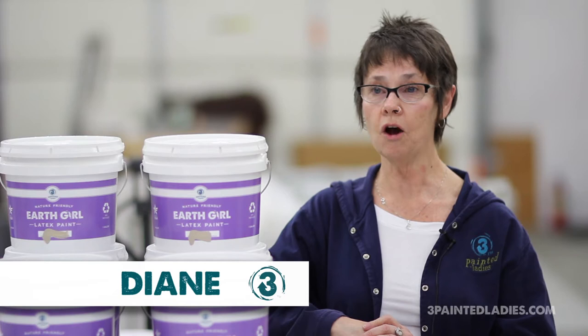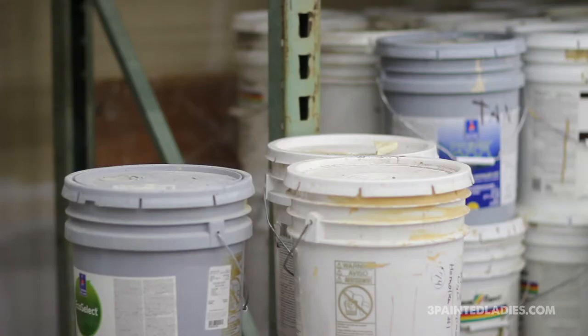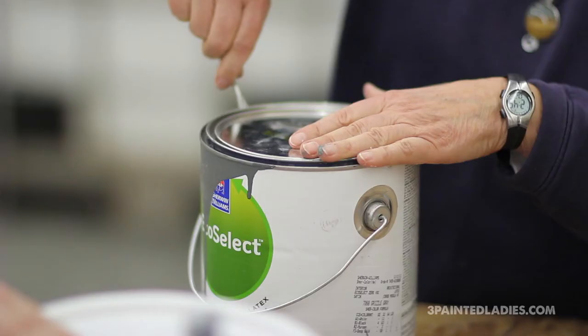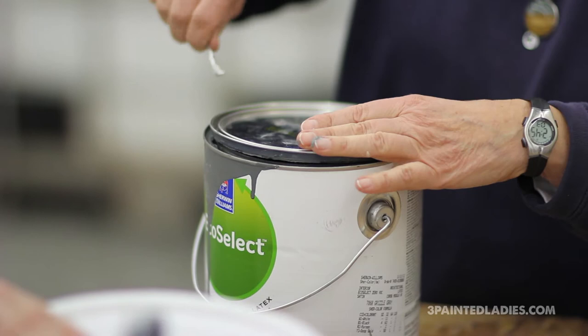Three Painted Ladies is about recycling, reprocessing, and reclaiming good used latex paint. According to statistics released by the government, 64 million gallons of paint end up in the landfill annually. We are trying to avoid a lot of that going into the landfill by making Earthgirl paint.